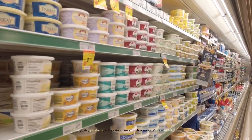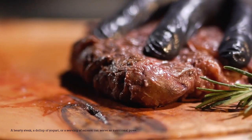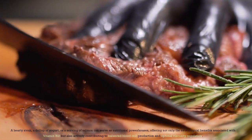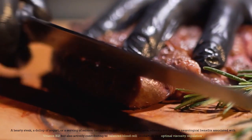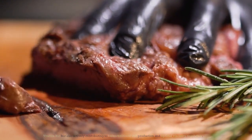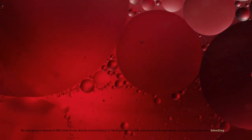Meat, dairy products, and seafood are all rich sources of vitamin B12. A hearty steak, a dollop of yogurt, or a serving of salmon can serve as nutritional powerhouses, offering not only the neurological benefits associated with vitamin B12, but also actively contributing to balanced blood cell production and optimal viscosity regulation. By enjoying a variety of B12-rich foods, you're contributing to the equilibrium that prevents both excessive clotting and excessive bleeding.